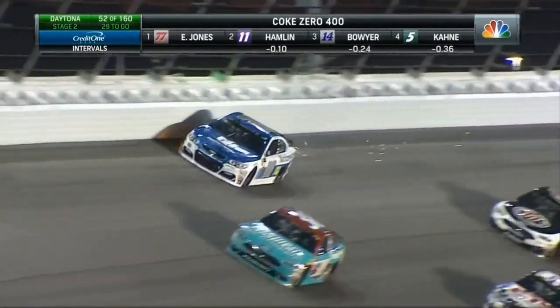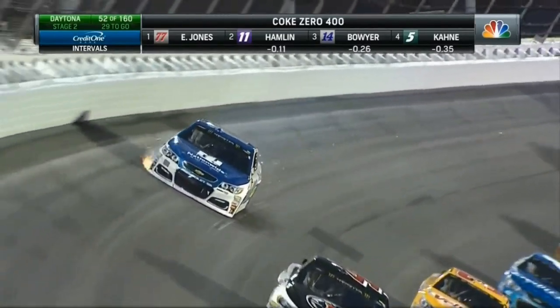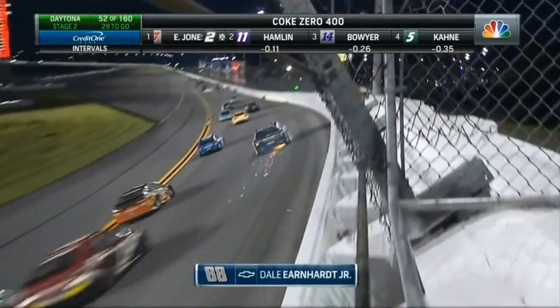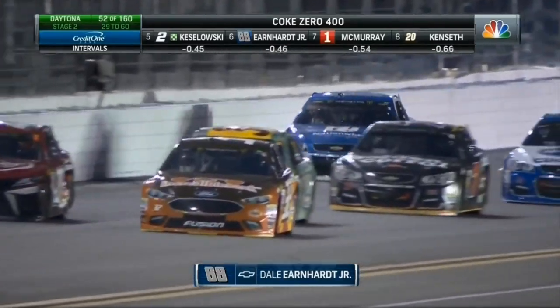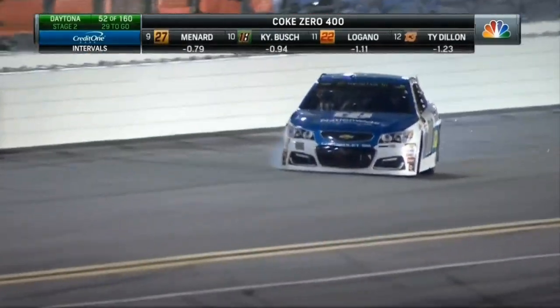Something wrong with the 88. He got stuck up against the wall and now dragging on the right front. Stay up there. Three more cars. Two more cars. One more — clear, clear to the bottom here.